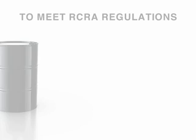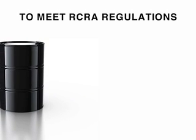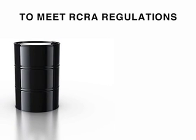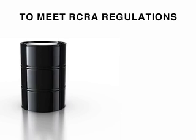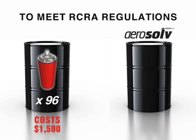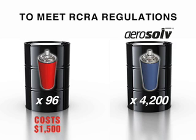Consider this: to meet RCRA regulations without aerosol, pressurized aerosol cans must be packed in a drum and manifested for solid hazardous waste disposal. A 55-gallon drum holds 96 cans and costs as much as $1,500 for proper transportation and disposal. With aerosol, that same drum can be used to safely collect the liquid contents from about 4,200 punctured cans.